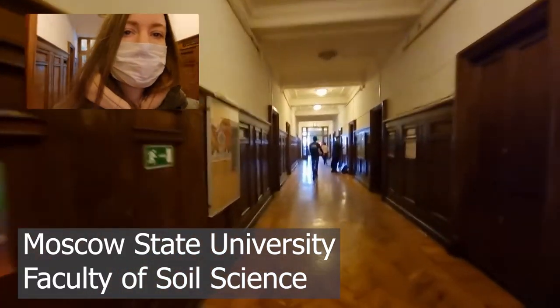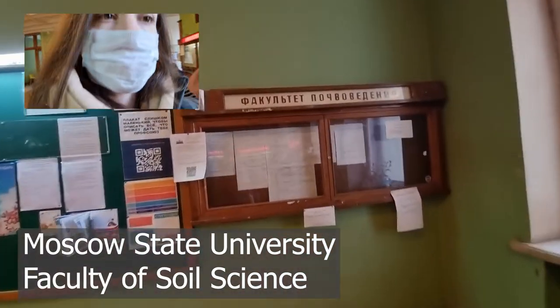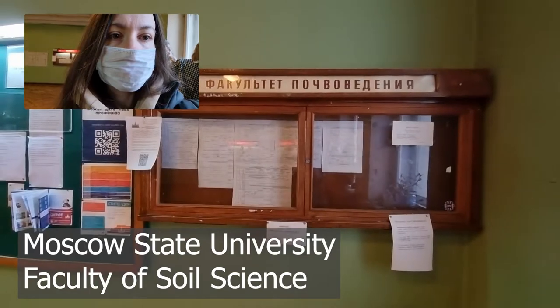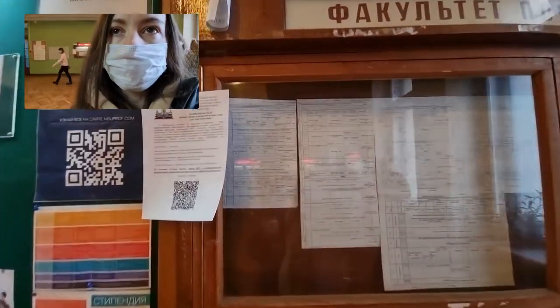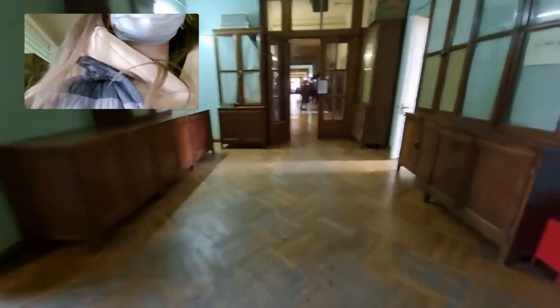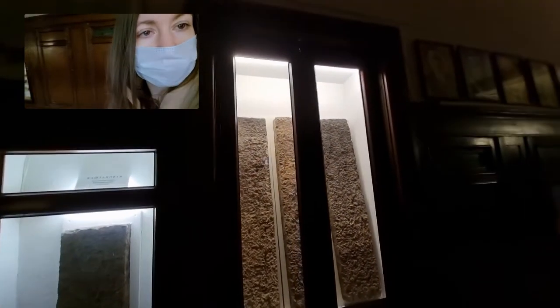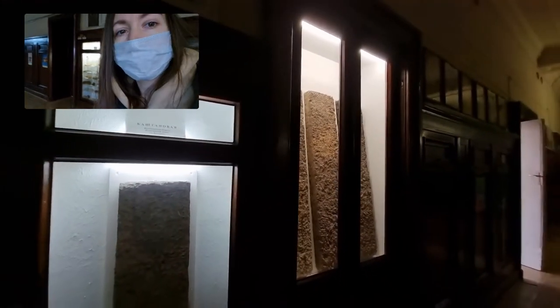Hi guys, I'm Štuki and today I am at the Faculty of Soil Science of Moscow State University, in the very heart of soil science. Let's see what the schedule of soil science is today — is it colloidal chemistry or general soil science? I want to move on to the third floor to the Department of General Soil Science. Who remembers these places? Have you ever been here? Maybe you studied here? Write in the comments. But if you have never been here, now I will show you what interesting things you can see.